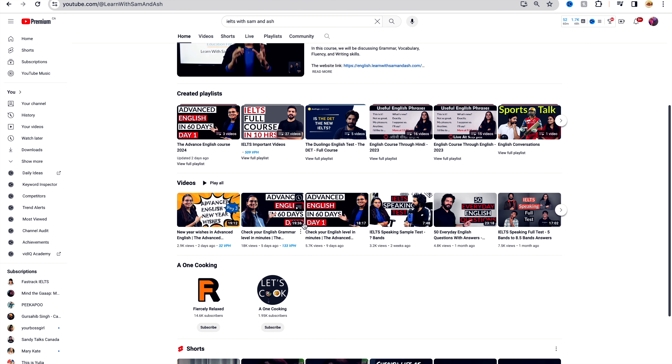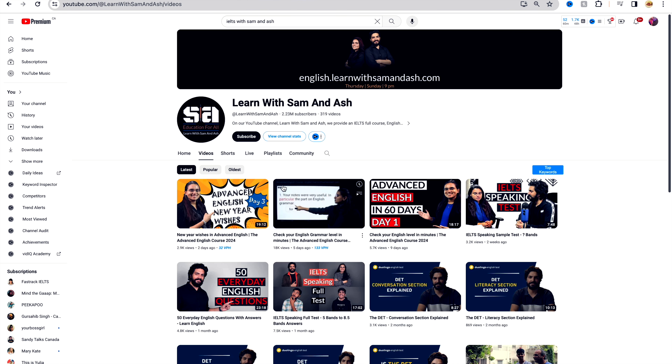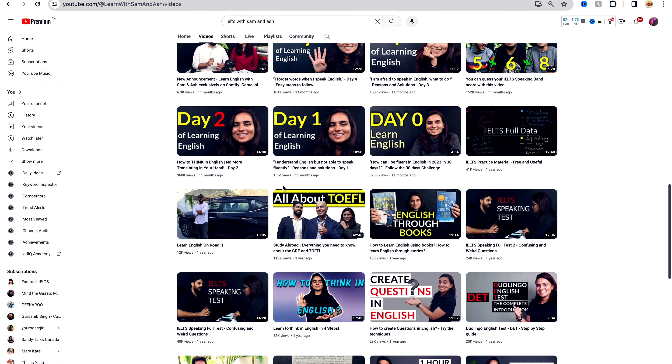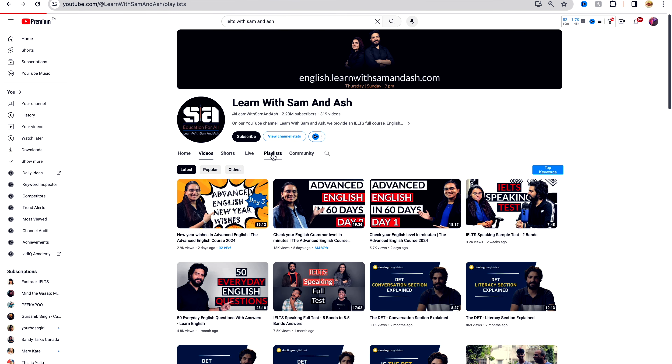The fourth channel that I would like to recommend is Learn with Sam and Ash. This channel adds a sprinkle of fun to serious study sessions. Sam and Ash provide engaging lessons on various IELTS topics, making learning enjoyable and less stressful.